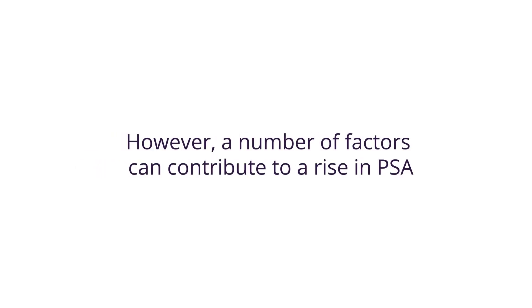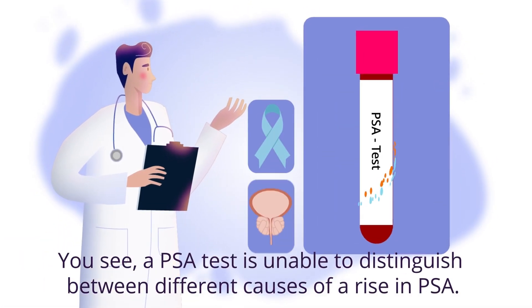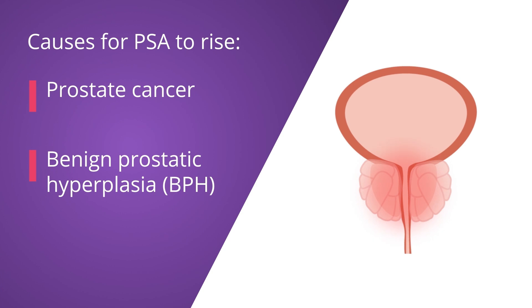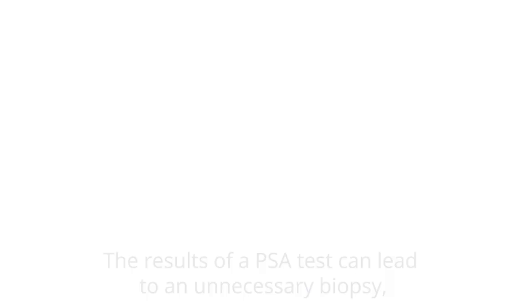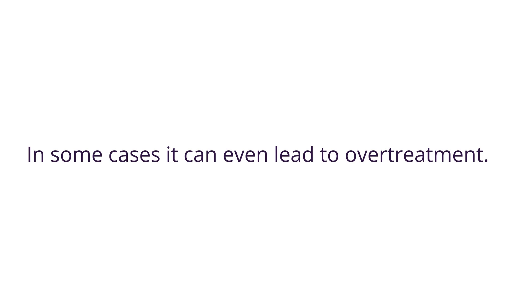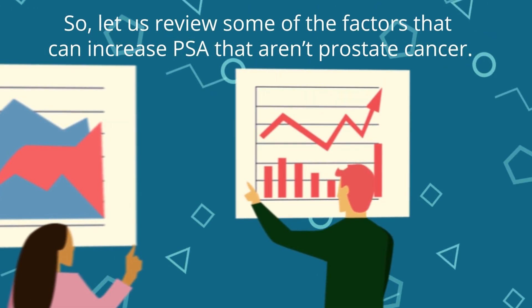A raised PSA is not always a medical concern, but may suggest a problem with your prostate. However, a number of factors can contribute to a rise in PSA, and there has been much debate as to the reliability of the PSA test. A PSA test is unable to distinguish between different causes of a rise in PSA — prostate cancer, benign prostatic hyperplasia (BPH), and prostatitis can all cause a rise in PSA. While spreading awareness of prostate cancer is important, the results of a PSA test can lead to an unnecessary biopsy, which can cause pain, bleeding, and infection, and in some cases even overtreatment. So let us review some of the factors that can increase PSA that aren't prostate cancer.